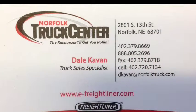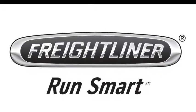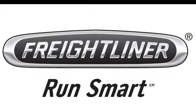For more information, contact any of our truck sales representatives and don't forget to check out our website at www.truckcentercompanies.com.